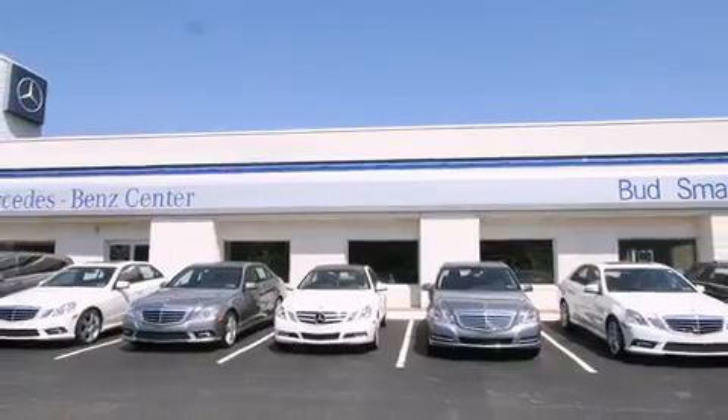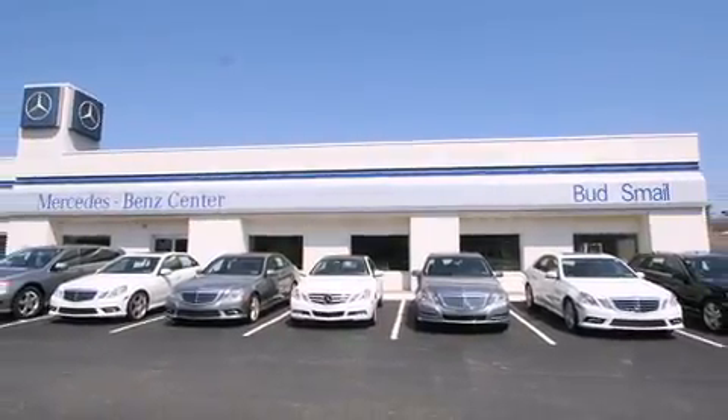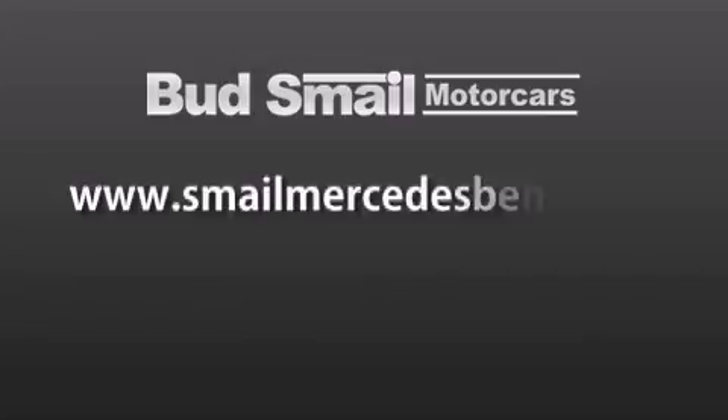Contact us today to find out about our financing specials and leasing offers, and make sure to visit us at SmaleMercedesBenz.com.